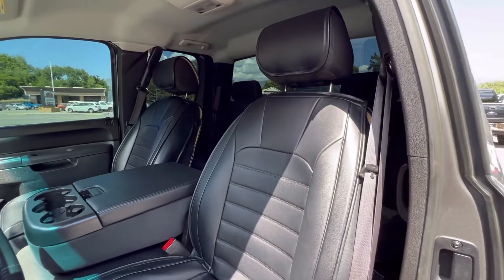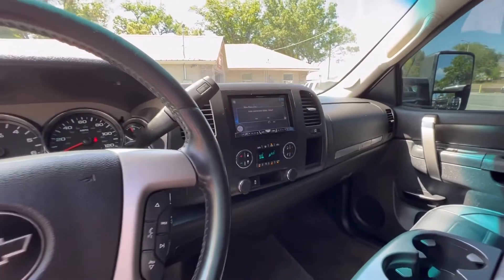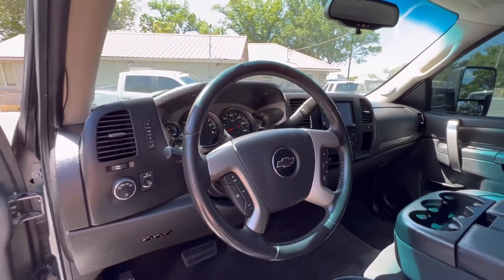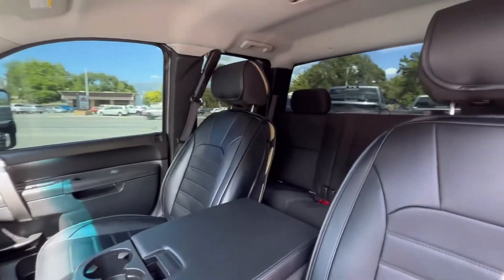You've got some custom fitted seat covers, a nice stereo system with some subs in the rear, and steering wheel controls. The truck's never been smoked in — very clean inside and out.